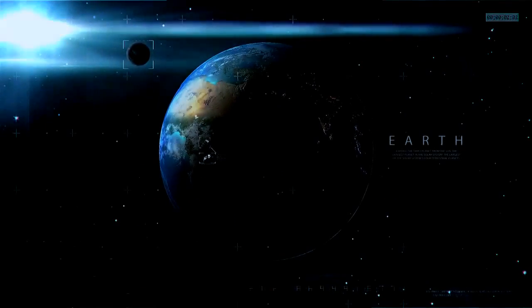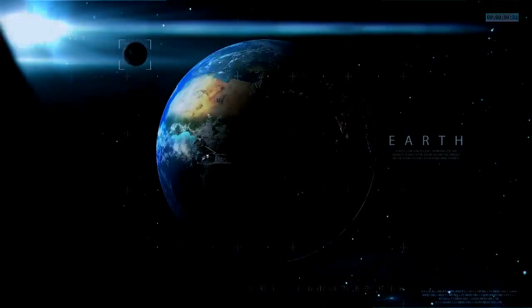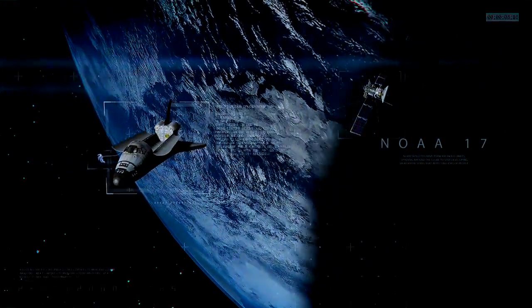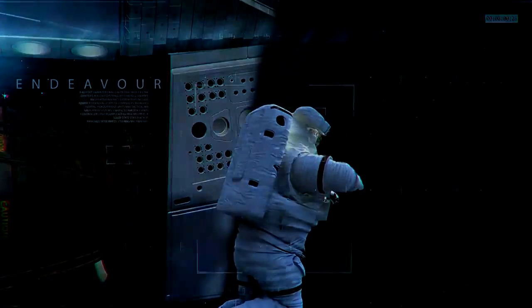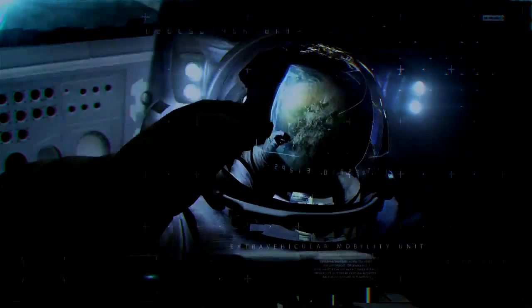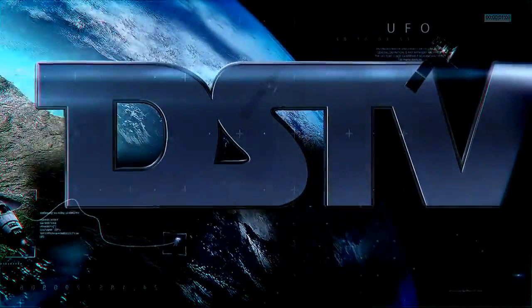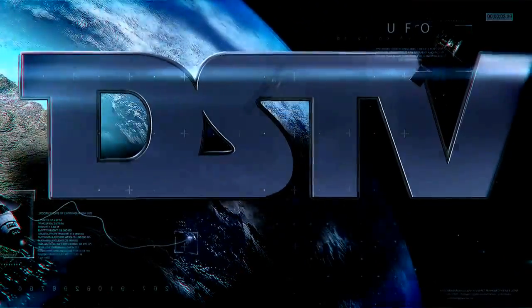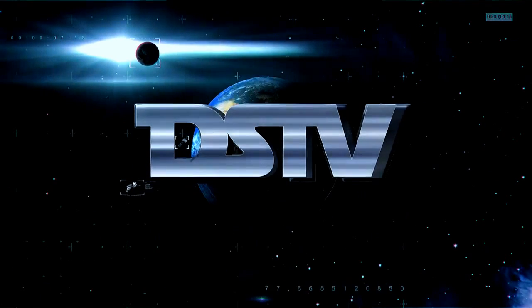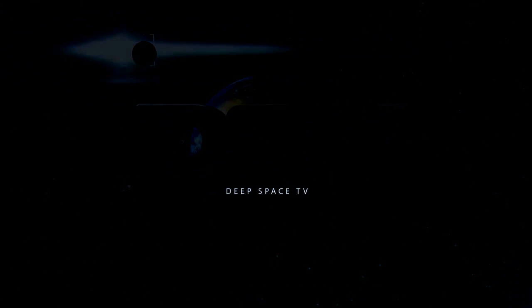In an echo of the spirit that drives this endeavor, the historic words from Apollo 11 ring out: 'That's one small step for man... one giant leap for mankind.'